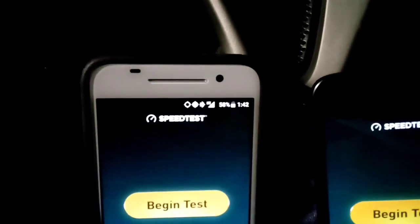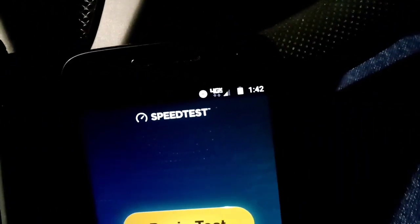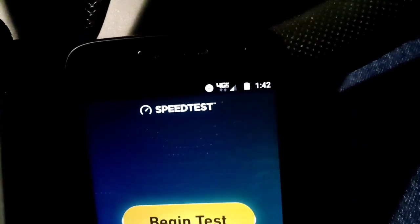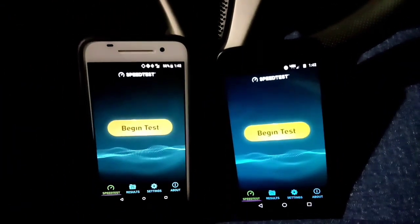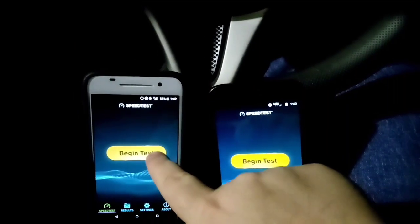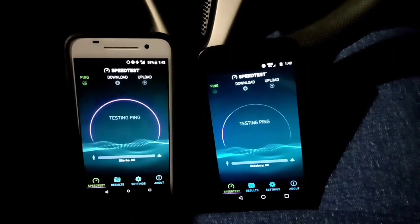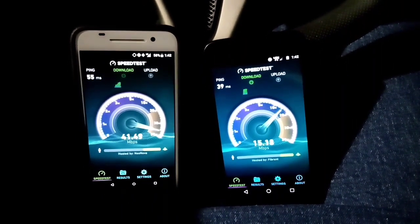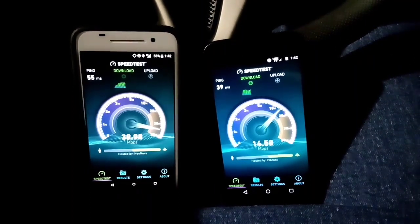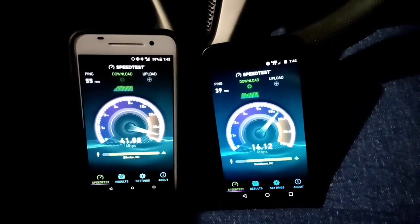I'm back now with the second spot to run the speed test. On Boost Mobile I have full 4G LTE, and on Verizon I've got what looks like three bars of 4G LTE. It looks like Boost Mobile is going to take this one here.